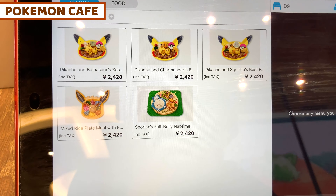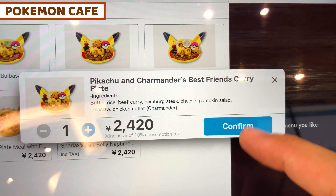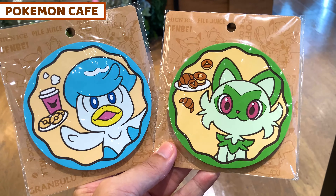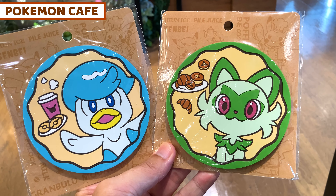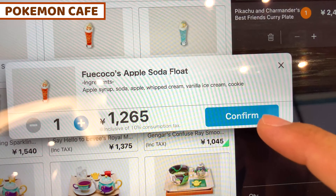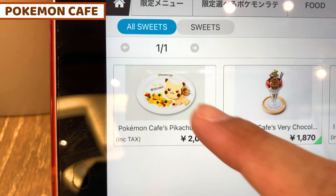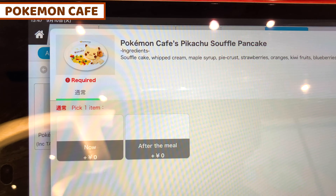I'm going to order the Pokemon Cafe Pikachu with Charizard best friendly curry plate. And as a drink, I already got a coaster from Springer Tea and Squirtle, so I'll choose the Fuekoko Apple Soda Float. And for sweets, it's the pancake — it looks so nice — so I'm going to take the Pokemon Cafe Pikachu Soda Float Pancake.